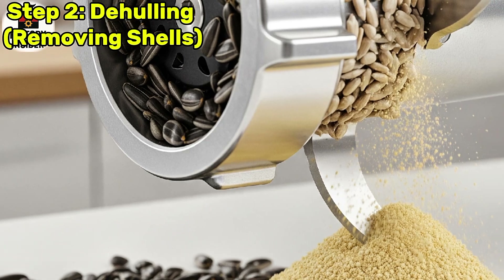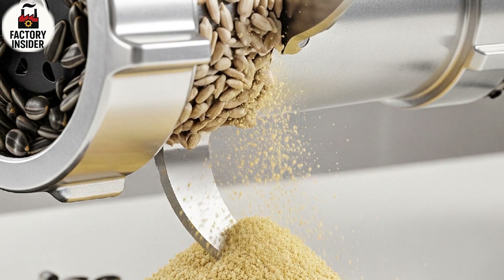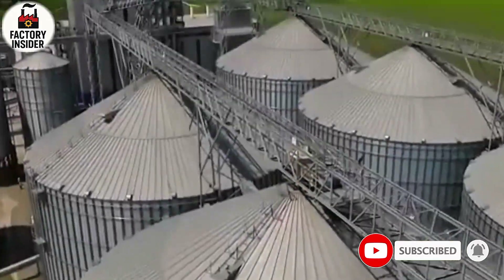Step 2: Dehulling — Removing Shells. Once the seeds are cleaned they are sent to de-hulling machines designed to remove the outer shell from each sunflower seed. The real oil lives inside the kernel, which is wrapped in a hard outer cover. If not removed, this shell would interfere with oil extraction and lower the quality.